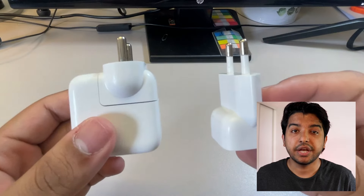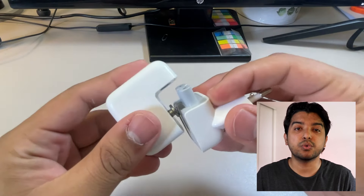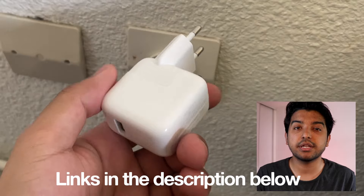One more savior for a lot of my devices has been the EU adapter. Obviously this is for Apple products, so if you own an Apple product, I would highly suggest buying one or two of these EU adapters — the links are in the description below. With this, you don't need any converter; just take out the old plug, put in the new one, and you can use it in the sockets here.